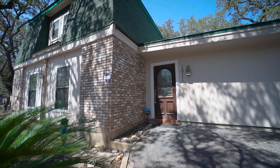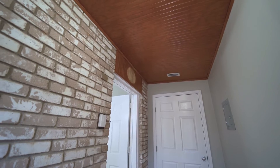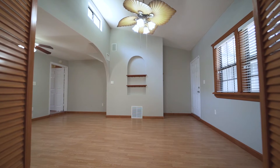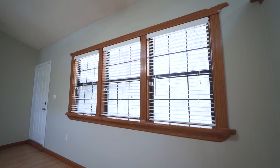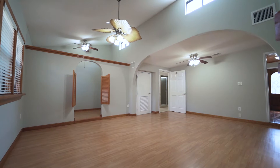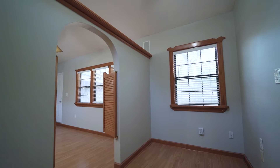Upon entering the home, you walk into a welcoming Saltillo tiled entryway, then straight into the downstairs master suite, which boasts two ceiling fans and wood-framed windows giving plenty of natural light. Off the master is an office nook with a window view of the beautiful backyard.